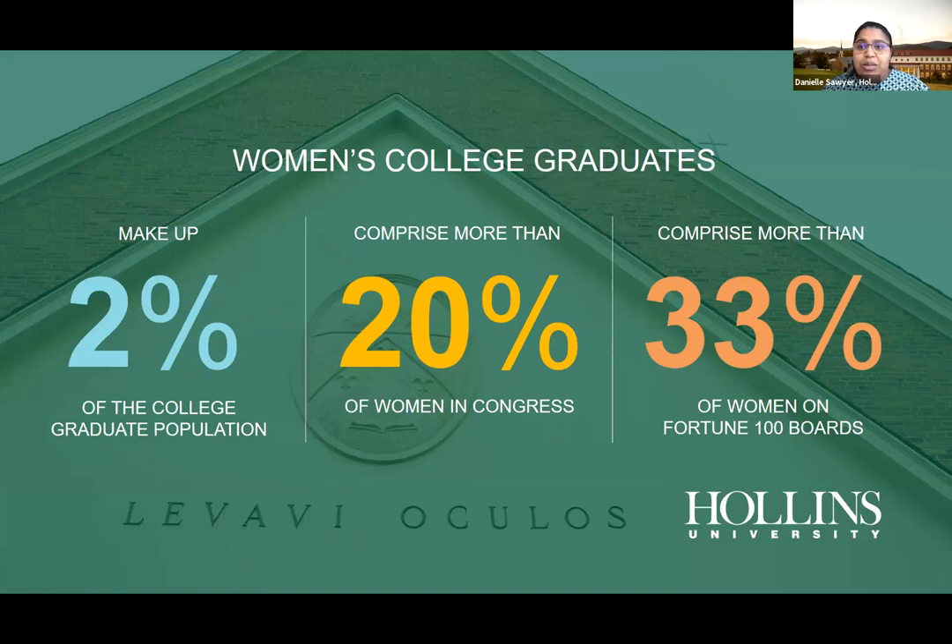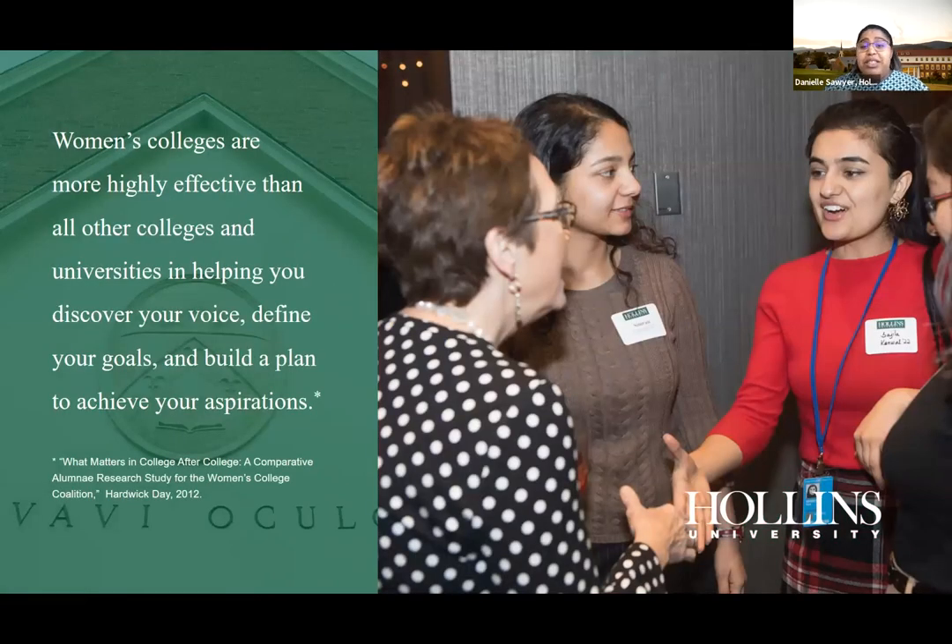Women's college graduates make up only 2% of the college graduate population, yet we comprise more than 20% of women in Congress and 33% of women on Fortune 100 boards. Women's colleges are more highly effective than other colleges and universities in helping you discover your voice, find your goals, and build a plan to achieve your aspirations.